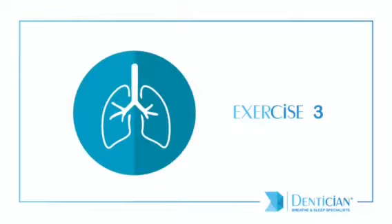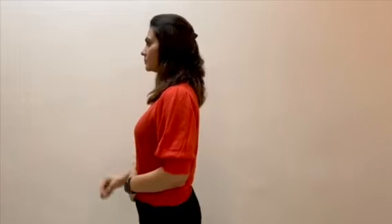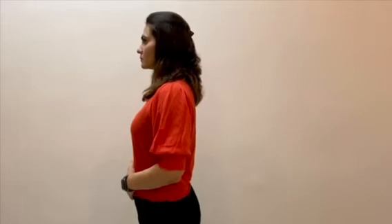It's time for our third and final exercise. This simple exercise takes inspiration from yoga. Let us start by closing our lips and taking a deep breath. Continue to keep your mouth closed and as you exhale through your nose, make a humming sound like this.